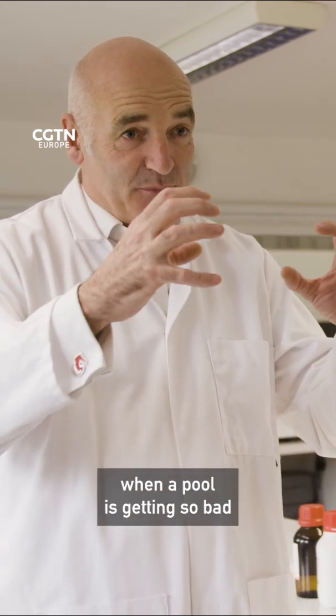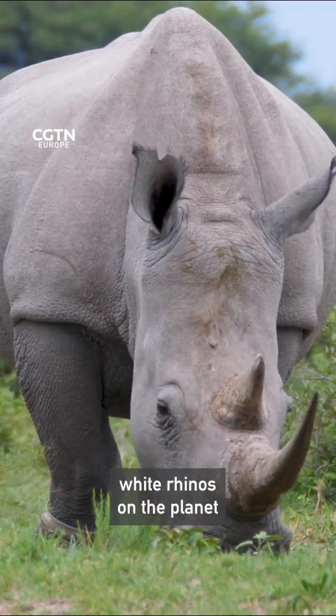It's called the extinction vortex, where you get less and less and less numbers, and inbreeding is what quite often makes species go extinct. So you can imagine when a gene pool is getting so bad — like the last two northern white rhinos on the planet.